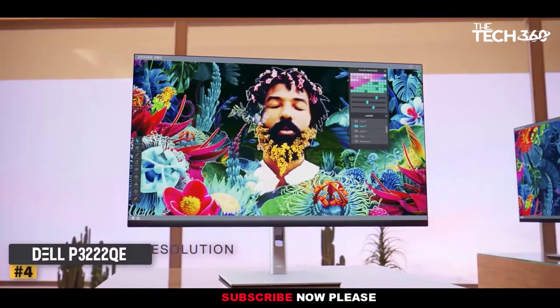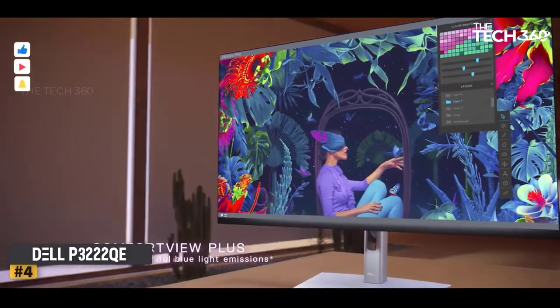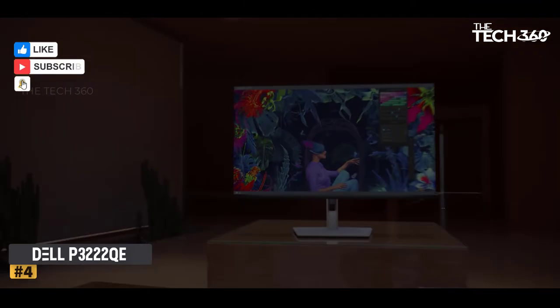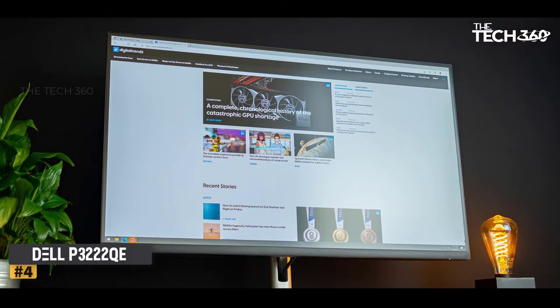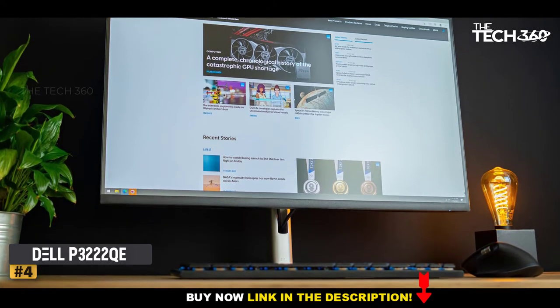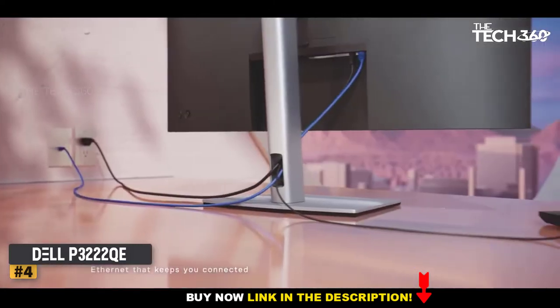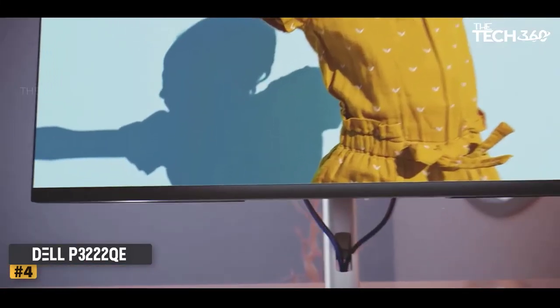Number 4: Dell P3222 32-inch 4K Hub Monitor. You need as much flexibility as possible if your home is suddenly your new office. With this model, Dell offers a docking monitor, which means it has a variety of connectivity options, including USB-C, to simplify connections and boost productivity. It was designed by Dell to be your connectivity hub.